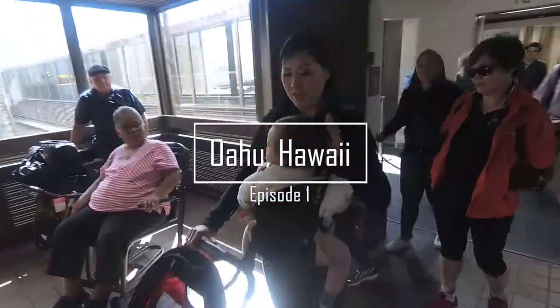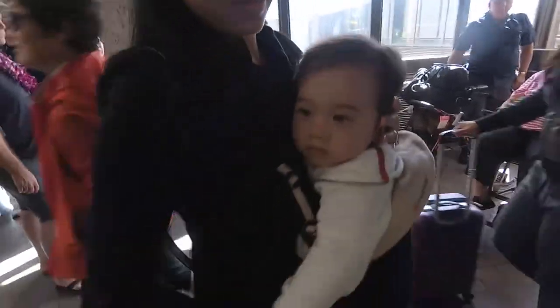Hi everyone, it's time for family vacation and this time we're going to Oahu, Hawaii for one week. We recommend staying here for at least a minimum of one week because there is just so much to do and see here.